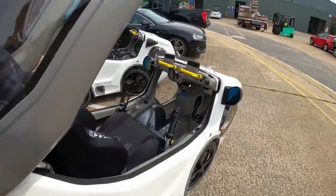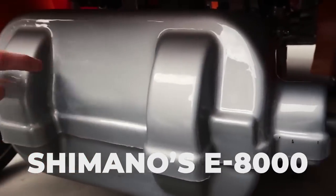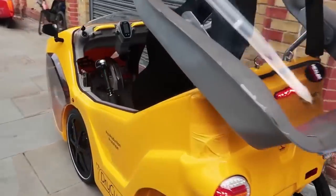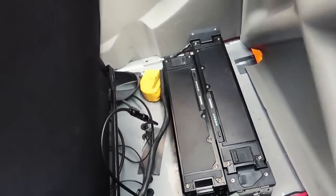The hand grips are heated, offering additional comfort on cold days, and the drivetrain is Shimano's most powerful E8000 mid-drive motor. The range is 15 miles per 500 watt hour battery, but it's easy to carry around several extra batteries within the cabin behind the seat.